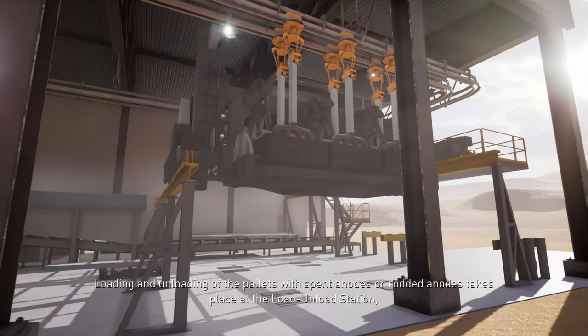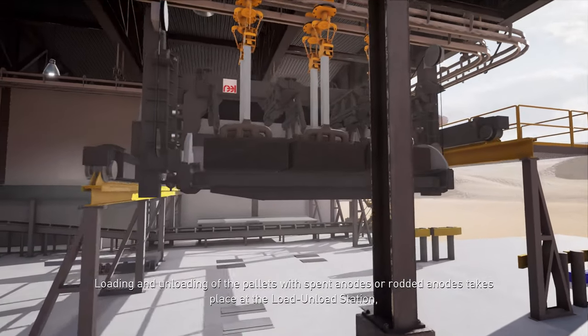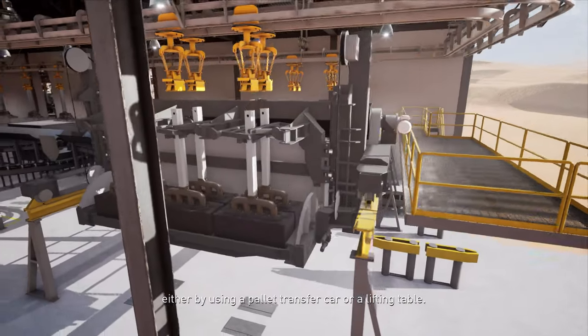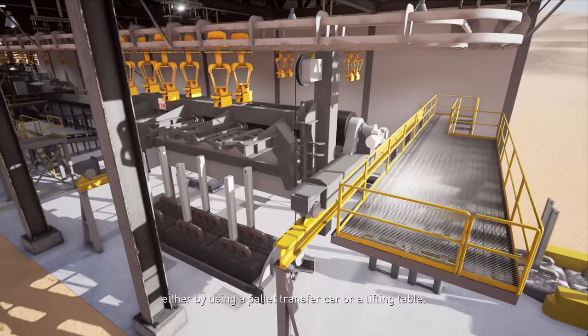Loading or unloading of the pallets with spent anodes or rodded anodes takes place at the load-unload station, either by using a pallet transfer car or a lifting table.